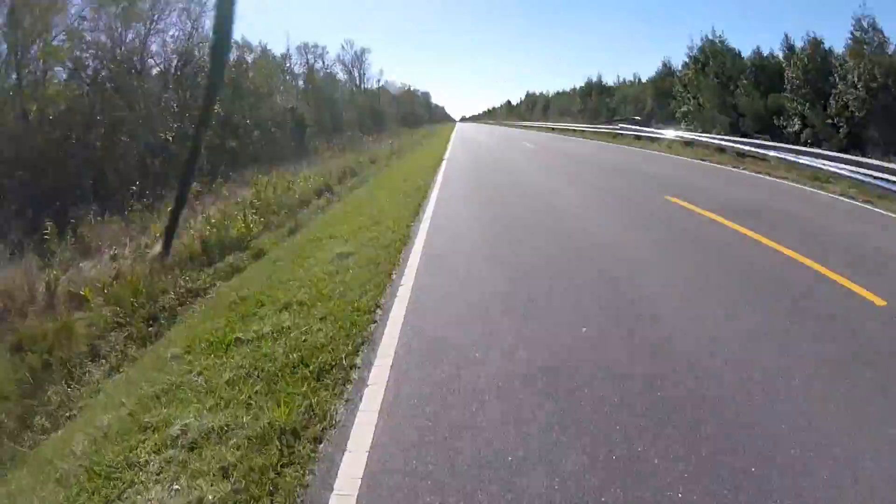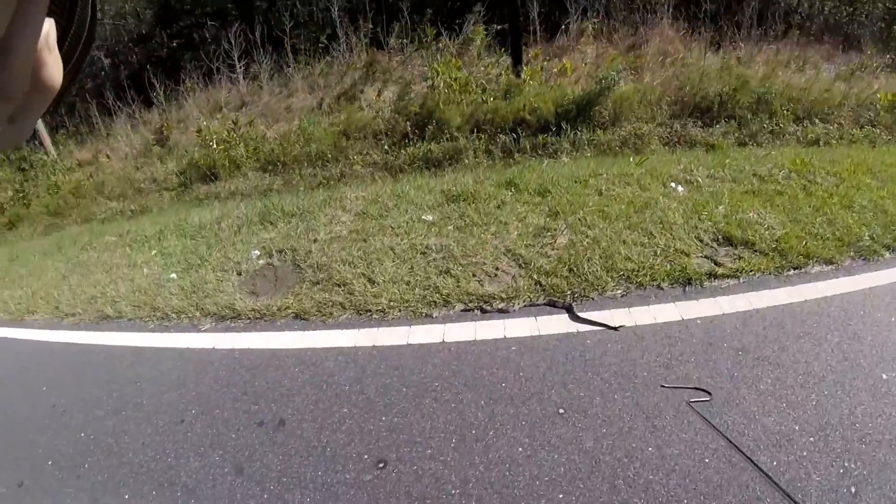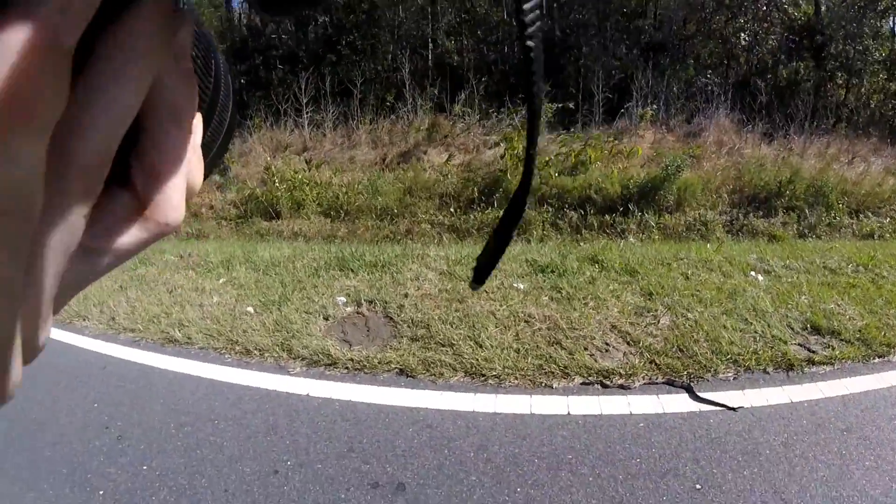Canebrake rattlesnake — I don't know if it's dead or not. What — canebrake rattlesnake! Wow, it's alive! We almost hit it, wow.